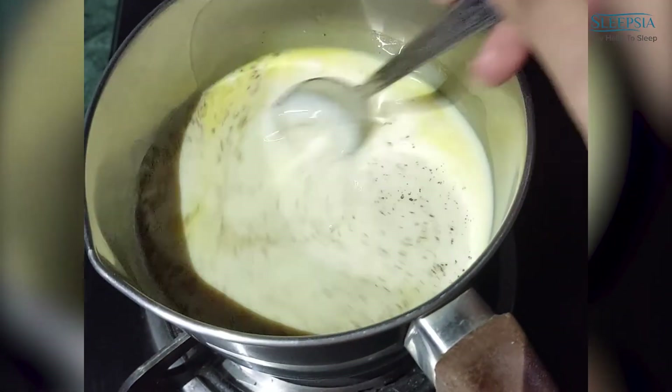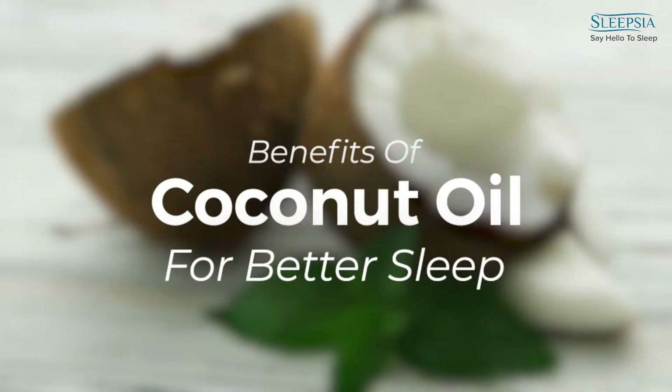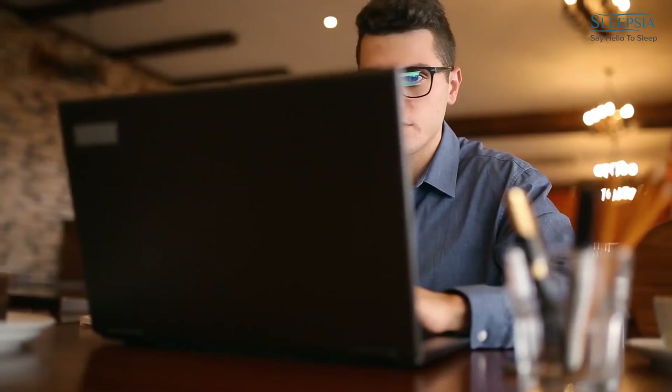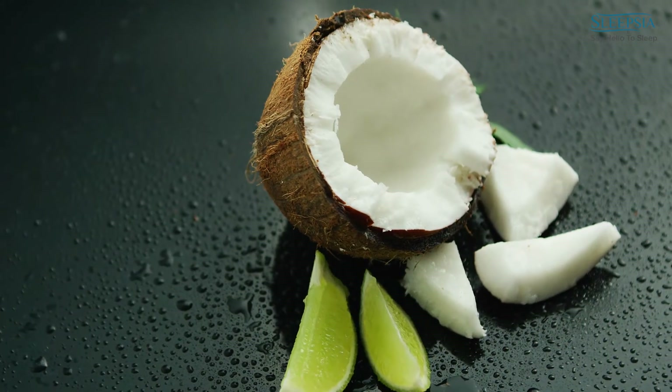Then, stir it properly and let it boil for 5 minutes. Finally, add the coconut oil. A good night's sleep can improve your mood and energy levels, help you focus during the day, and protect your memory. Coconut oil is a natural sleep aid.